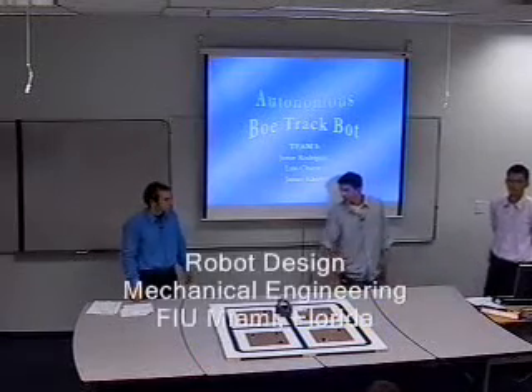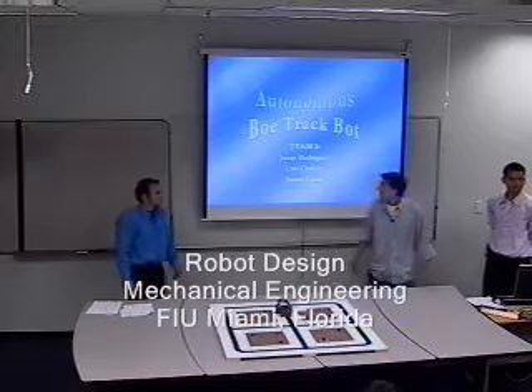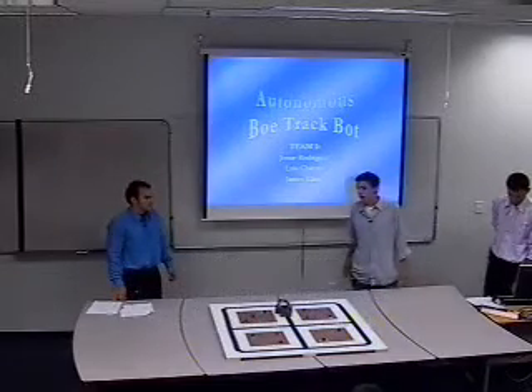Good afternoon, everyone. My name is James Klein. This is Josue Rodriguez and Luis Chacon. We're team number one, and this is our Atomos Votrack bot.